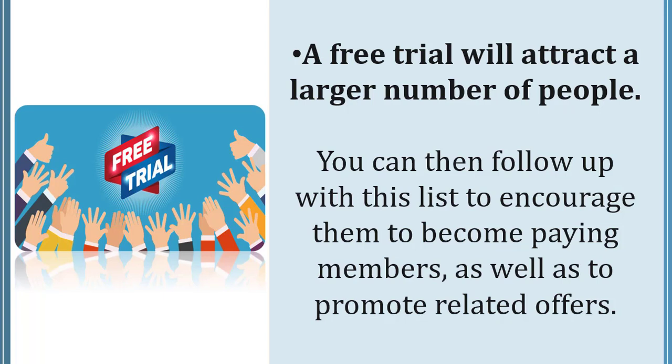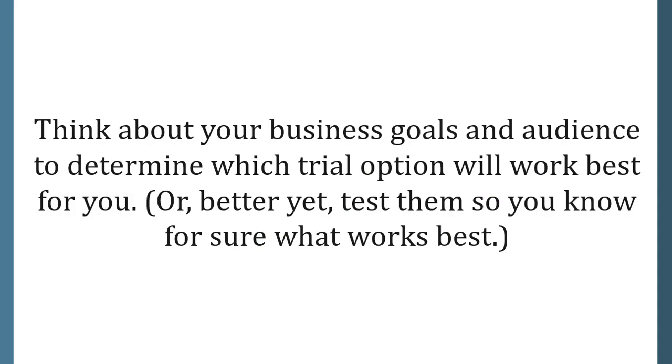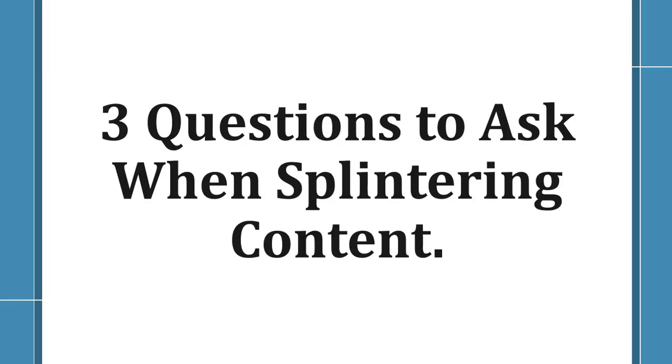A free trial will attract a larger number of people, and you can then follow up with this list to encourage them to become paying members as well as to promote related offers. Think about your business goals and audience to determine which trial option will work best for you. Or better yet, test them so you know for sure what works best.